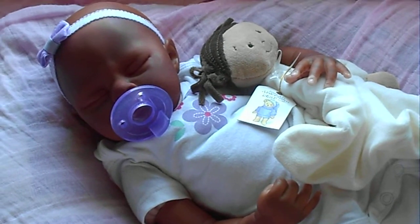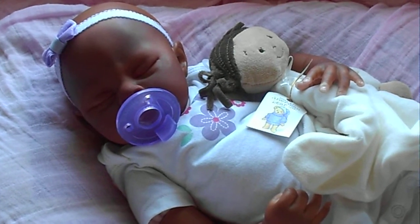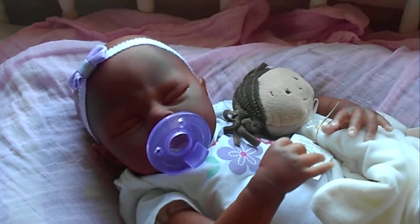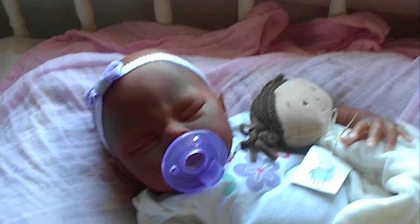Hi guys, it's me and I am here with my sweet little angel Kara again. So here's baby Kara, and I told you I'd show her in a more natural lighting today. It is kind of cloudy but I'm off.